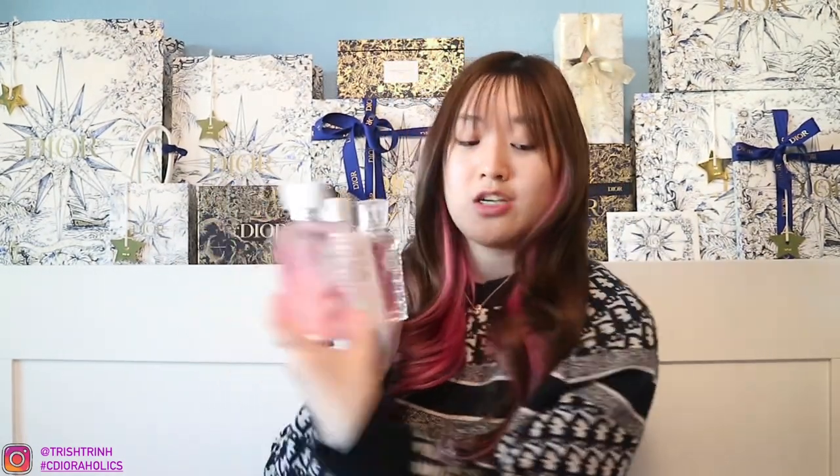So I got three Miss Dior products. Definitely recommend checking it out.